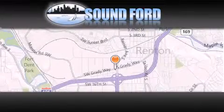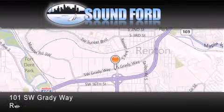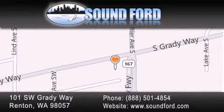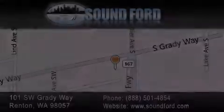Sound Ford is located at 101 Southwest Grady Way in Renton. Our goal is to exceed all of your expectations to ensure that you'll return for future visits. We'll be right back.